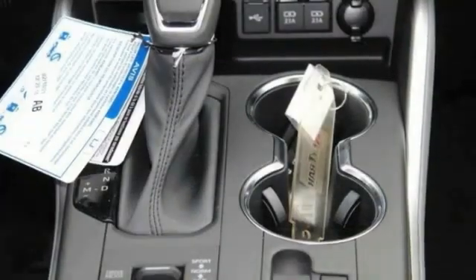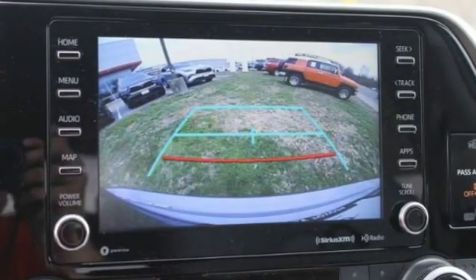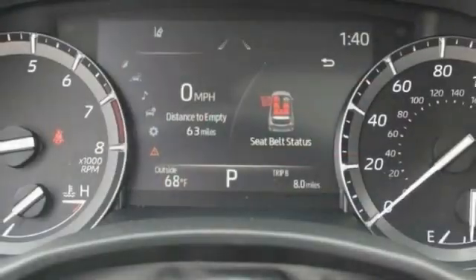This vehicle has less than 100 miles. Here are some of this vehicle's great options: tire pressure monitor, blind spot monitor, all-wheel drive, heated mirrors, aluminum wheels.